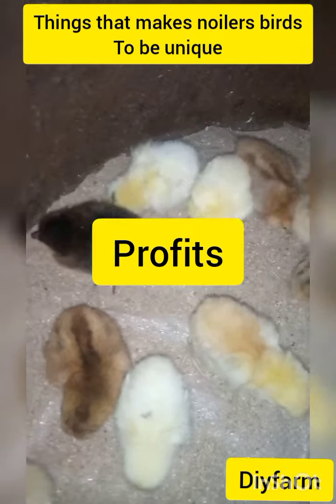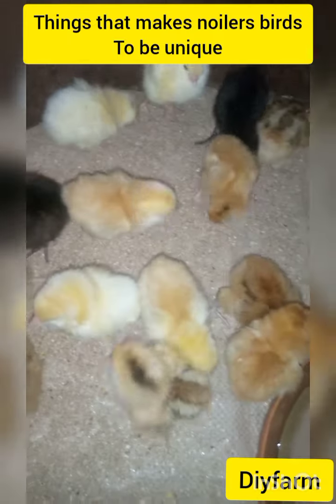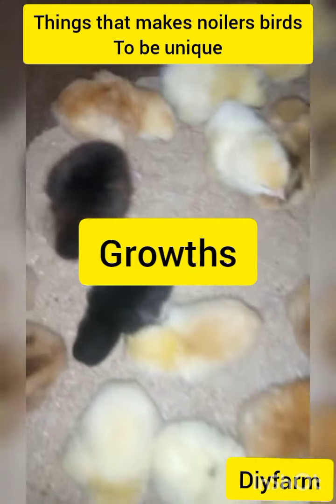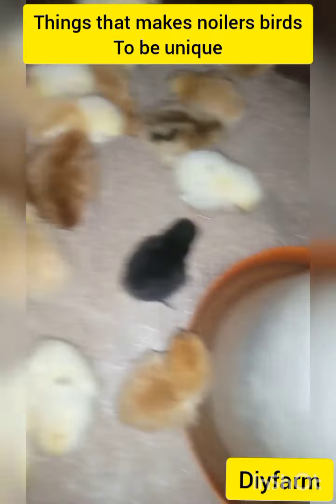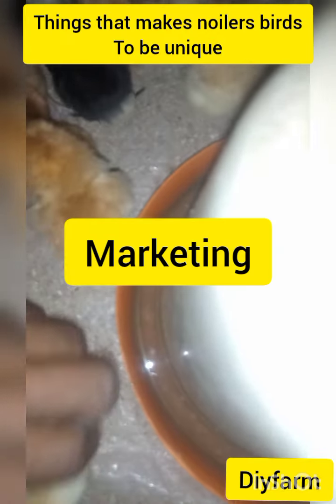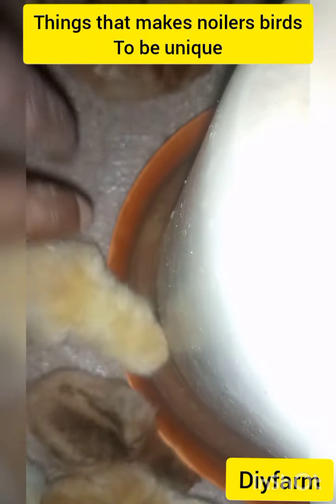Now we'll talk about the profit. This kind of bird is very profitable. The next point is the growth. These birds, even at five or six months, they carry good growth. They reach a weight of almost three to four kilograms within five months — so they grow fast and get good body weight. For the marketing aspect, they get a good market because people buy these birds for their dual purpose: both meat and eggs.